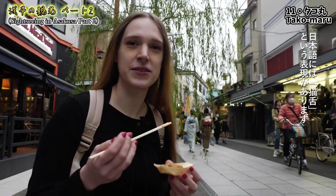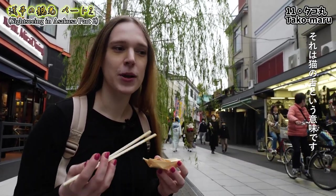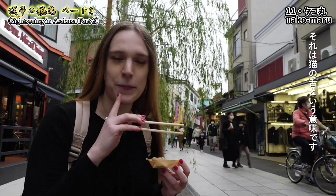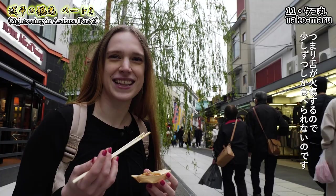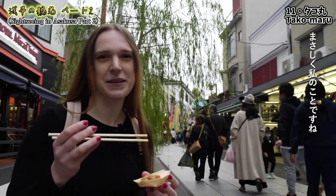In Japanese there is the expression nekojita, which literally means 'cat's tongue.' It means you can't really eat warm foods — you burn your tongue right away. And that's totally me!